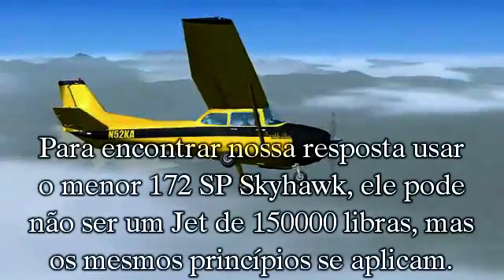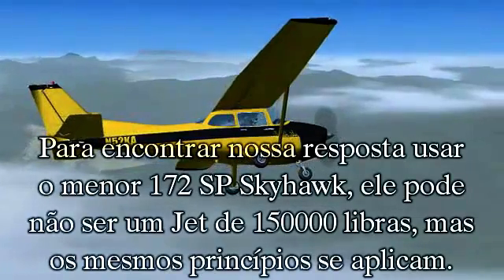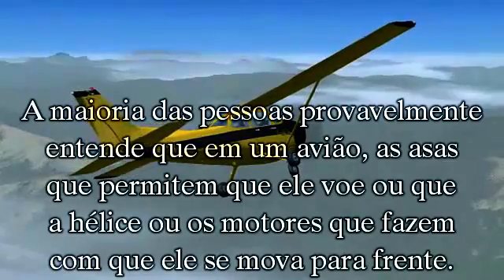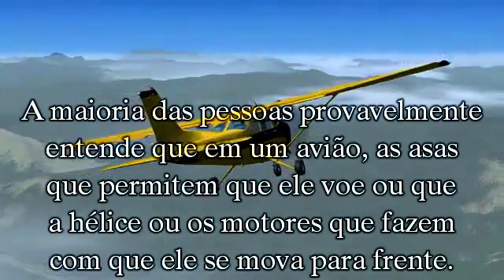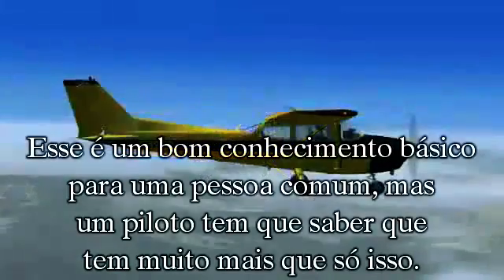To find our answer, we'll climb into this smaller Cessna 172 SP Skyhawk. It may not be a 150,000 pound jet, but the same principles apply. Most people probably understand that on an airplane, the wings are what allows it to fly, while the propeller or jet engines drive it forward. This is a good base of knowledge for your average Joe. However, a pilot should know there is much more to it than just that.